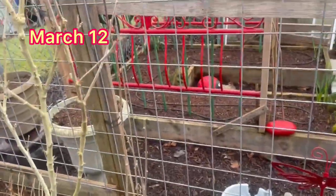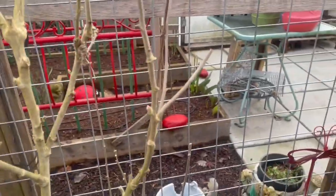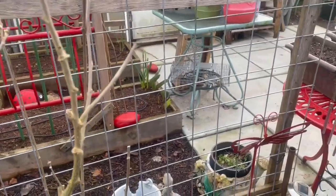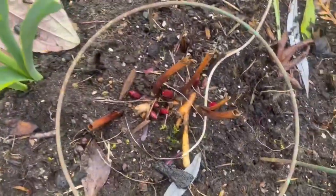Good morning, it is March the 12th, daylight savings time here in Canada. I just came out to look in the garden and we have peony action.